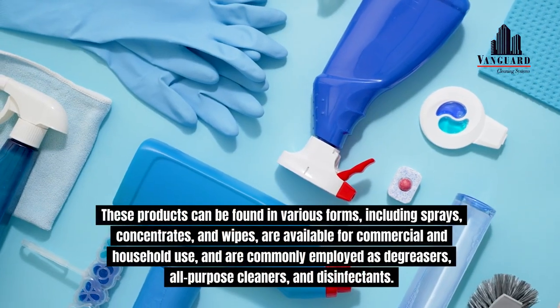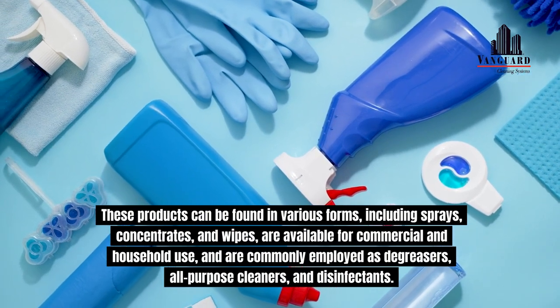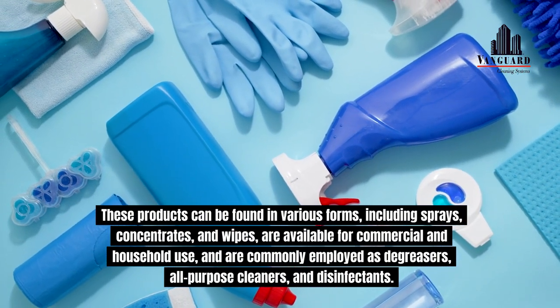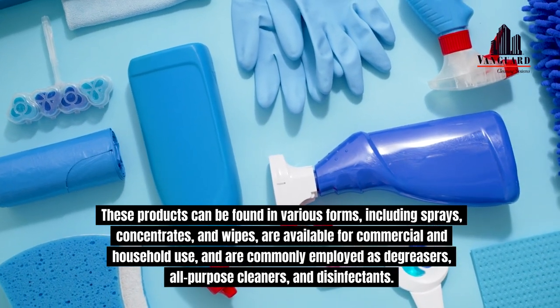These products can be found in various forms, including sprays, concentrates, and wipes, are available for commercial and household use, and are commonly employed as degreasers, all-purpose cleaners, and disinfectants.